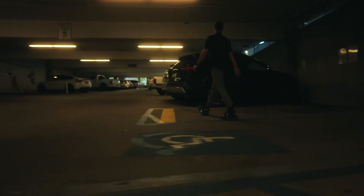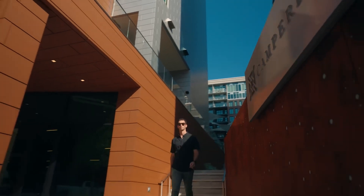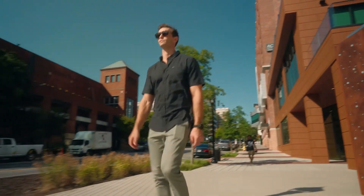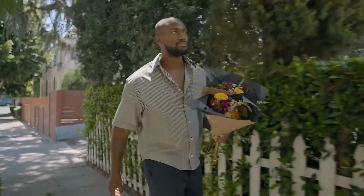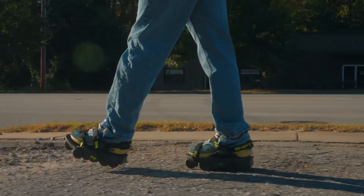So here's the pitch. Moonwalkers Aero aren't just shoes. They're a 4.2-pound, 1.9-kilogram mini transportation device with a top speed of 7 miles per hour — about 11 kilometers per hour — and a range of 7 miles, or 11.3 kilometers, per charge.